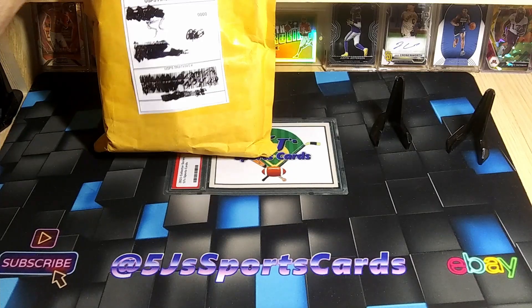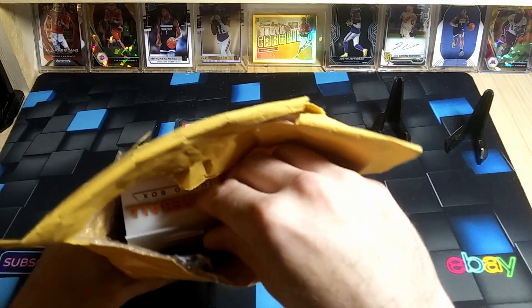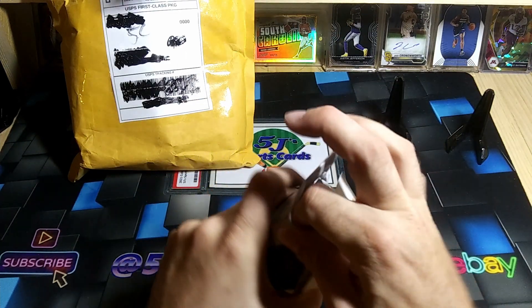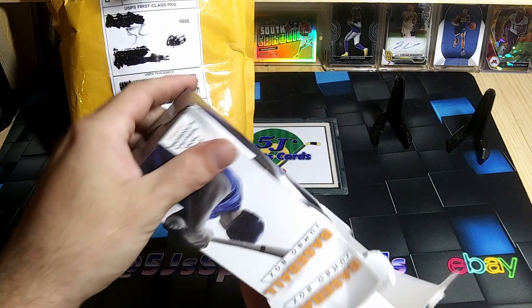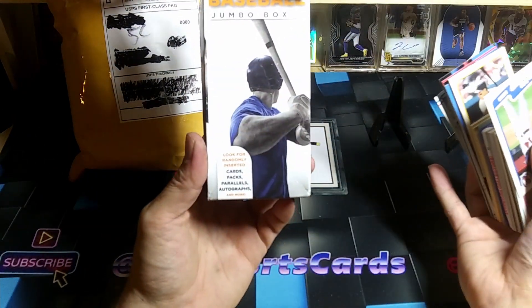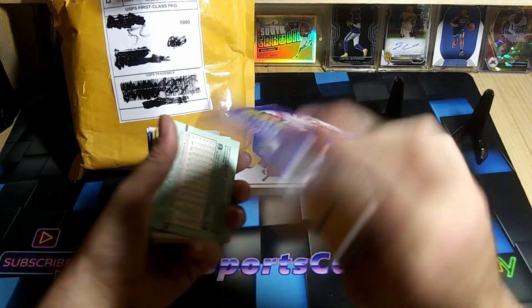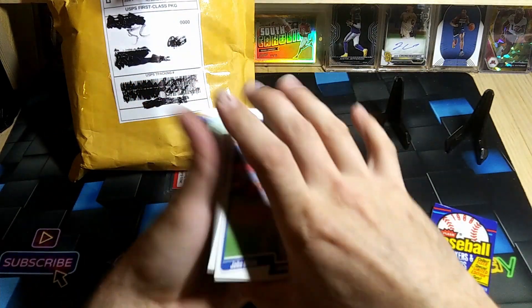We'll rip this Fairfield box — these are not really worth much, you can get them pretty cheap on eBay. I actually saw them available at Rite Aid for four dollars. So we'll rip this one open real quick and see what we get out of it. Got some glue stuck to these things. You get cards and some packs; most of the time you're not gonna get a hit — looking for random insert cards, parallels, autographs.